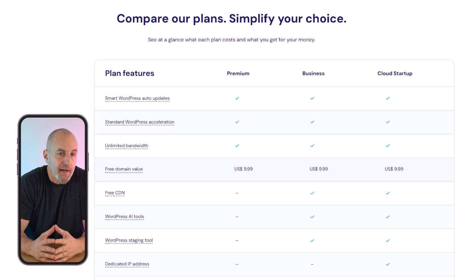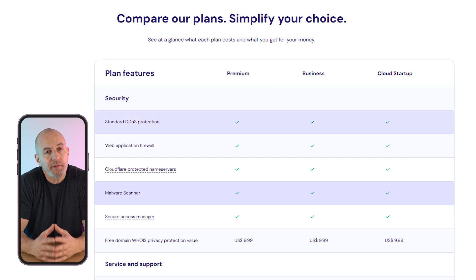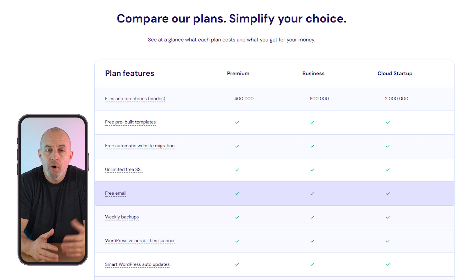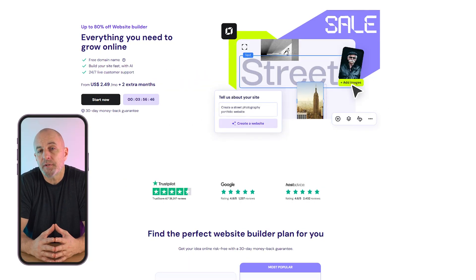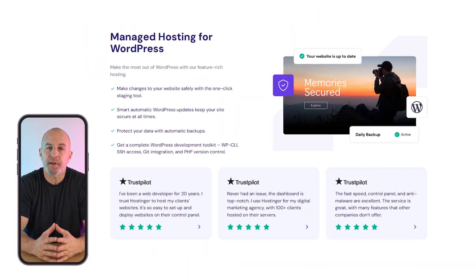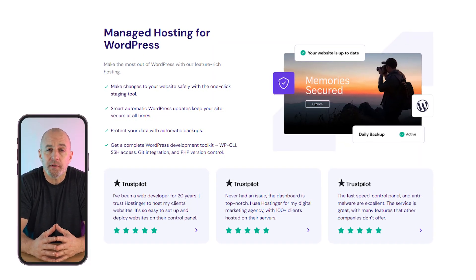All of the plans that Hostinger offers come with the necessary basics like a free custom domain, SSL, and a lot of other strong security features like malware scans, DDoS protection, and WHOIS privacy, as well as custom email accounts, automatic backups, and more. They also offer cloud and VPN hosting, Minecraft server hosting, and website building tools. Hostinger is fully integrated with WordPress so it's very efficient and you can add it onto any plan you choose with one click.